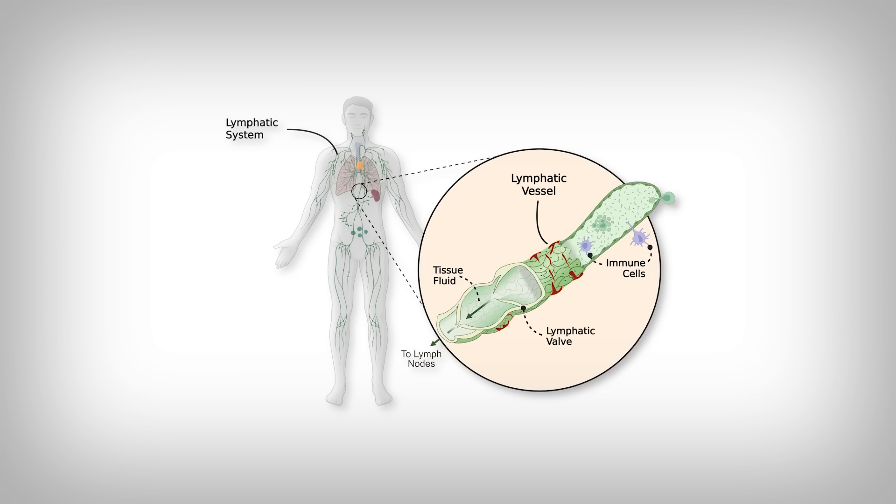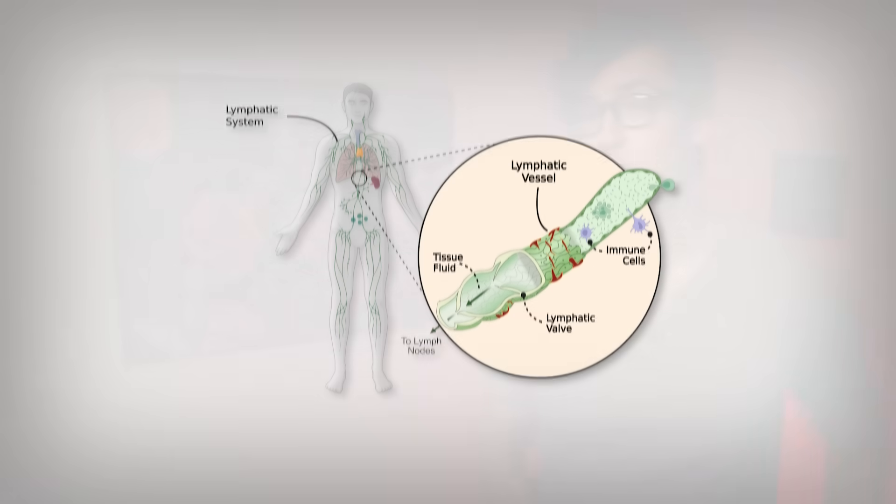You may have heard of the lymphatic system before — that's the one that, when you're sick, can create enlarged lymph nodes in your neck and arms. But that's not what we're discussing here. We're discussing its sibling system, the glymphatic system, which is in our brain.